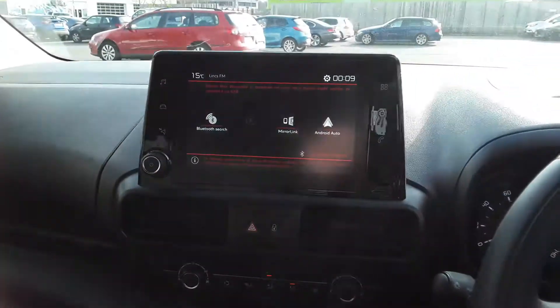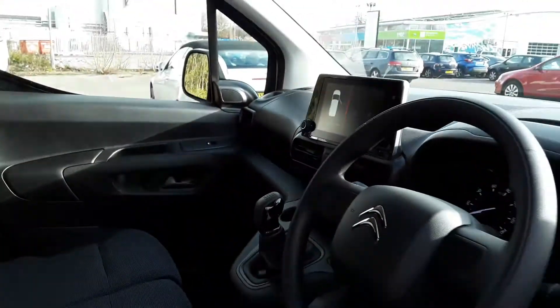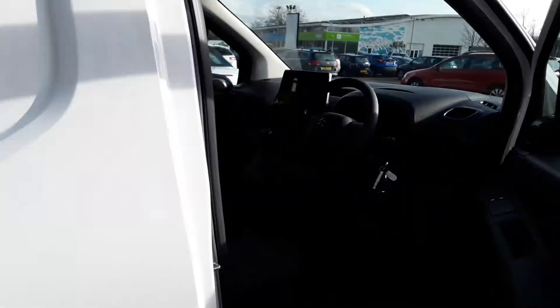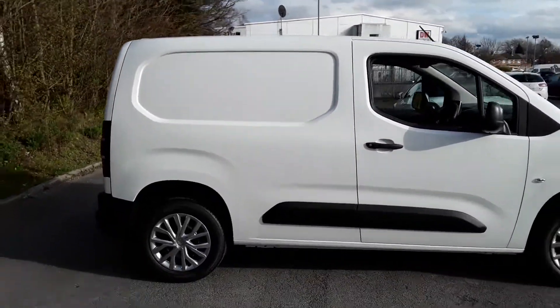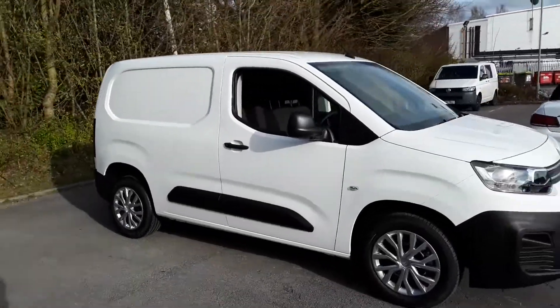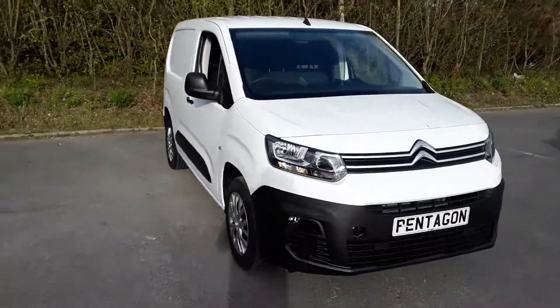This is a 5 speed manual. And there we have the Citroen Berlingo. To arrange a viewing or book a test drive, please contact Pentagon Business Centre at Lincoln Tritton Road.